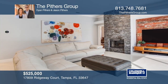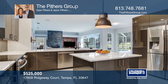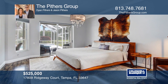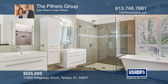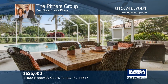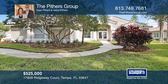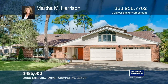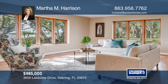This stunning four-bedroom, three-bath home features an office, formal living and dining rooms that open to a modern kitchen with quartz counters, a center island, and a breakfast bar. Enjoy a spacious master suite with direct pool access and a remodeled bath. The outside offers a large covered area, a screened lanai, pool, spa, and pond views. See this beautiful home yourself by scheduling a tour with the Pithers Group.